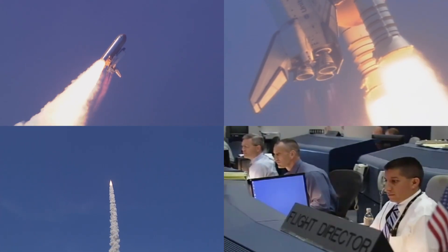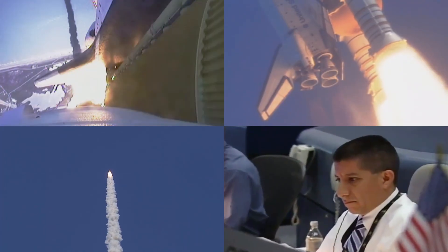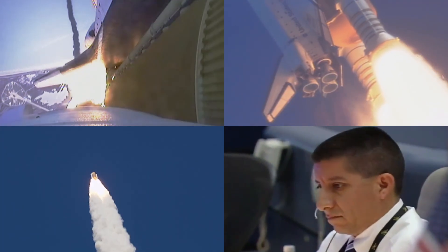Throttle down, turn 72. Copy, in the bucket. And the three main engines on Atlantis have now been throttled down to 72% of rated thrust as the orbiter prepares to pass through the area of maximum dynamic pressure on the vehicle in the lower atmosphere.